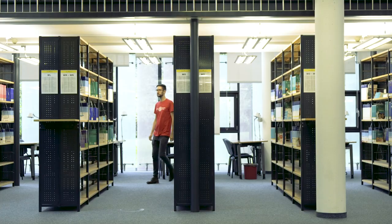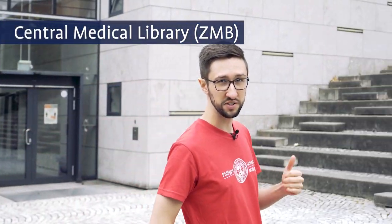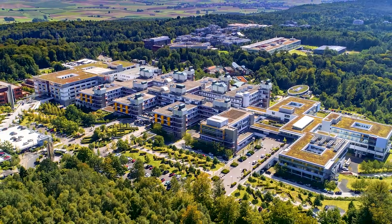Let's take a look. Here we are at the Central Library for Medicine. Right next to it is the University Hospital, where medicine students have their internships.